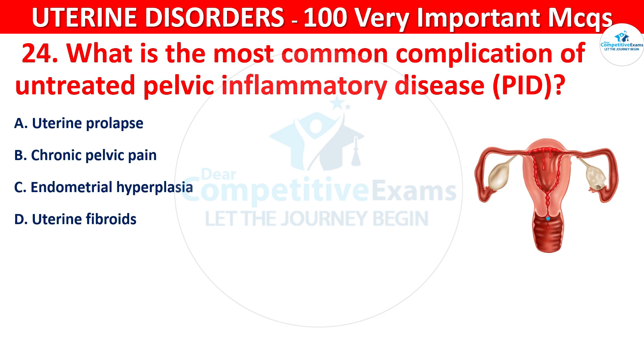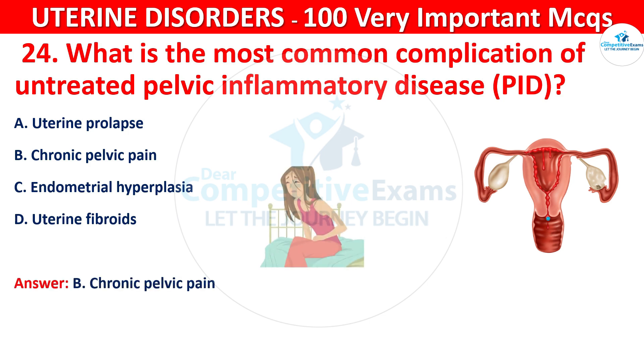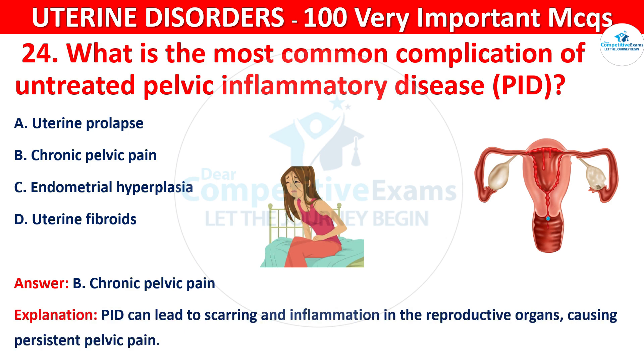The correct answer is B, that is chronic pelvic pain. PID can lead to scarring and inflammation in the reproductive organs, causing persistent pelvic pain.